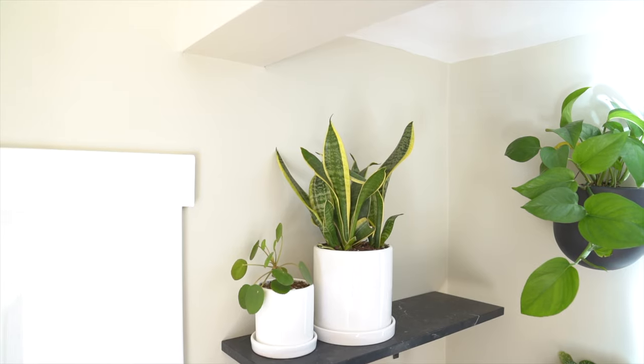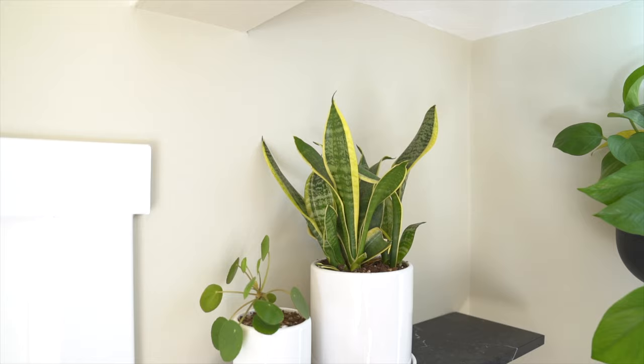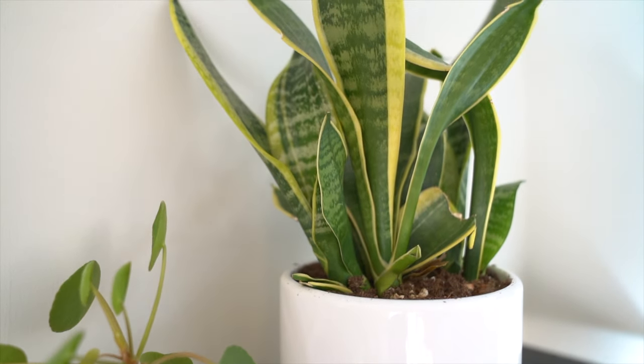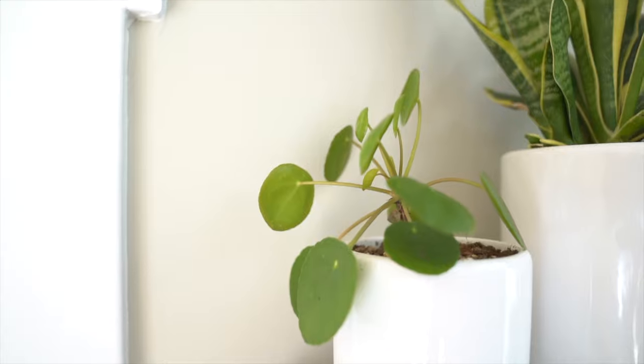Pothos plants are great for beginners, so if you're just getting started out I would highly recommend picking up a few varieties. On the top shelf, I've included a snake plant — my snake plant was completely root-bound, so this was the perfect opportunity to up the container size. I've gone about an inch larger in diameter and repotted it. These plants are really best for a lower-light situation because they'll do just fine in conditions like this.